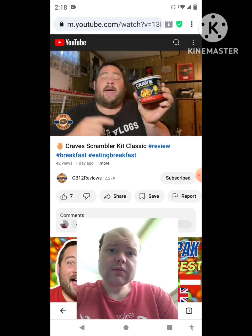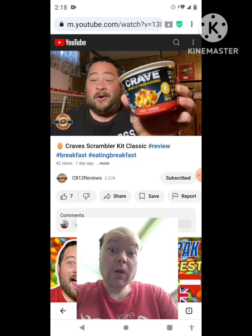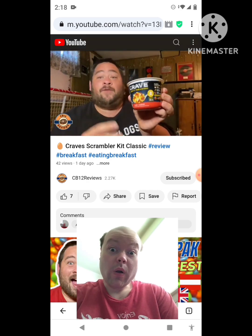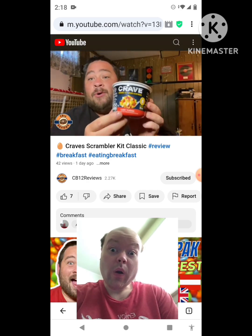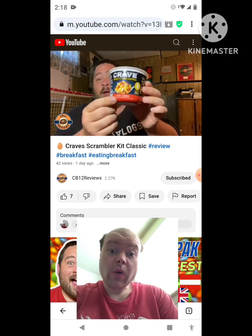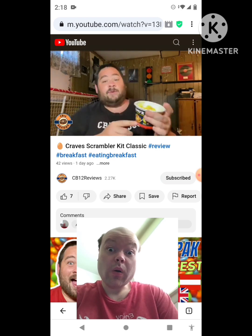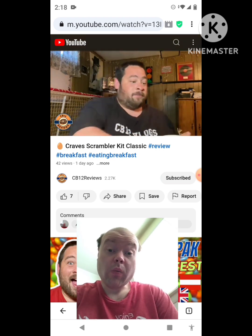Hey everyone, CB12 here and welcome back to another food review. Today we are checking out Craves Scrambler Kit. They have different flavors — the classic, the protein one, and I think the vegetarian one. Today we're checking out the classic one, which has potatoes, bacon, and cheese.